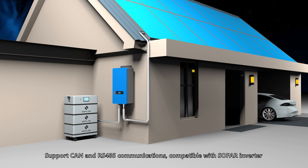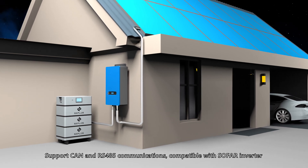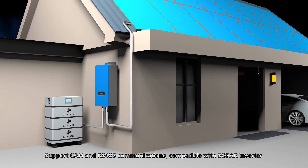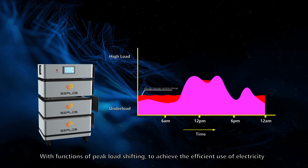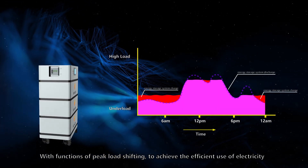Support CAN and RS485 communications, compatible with SOFR inverter. With functions of peak load shifting to achieve the efficient use of electricity.